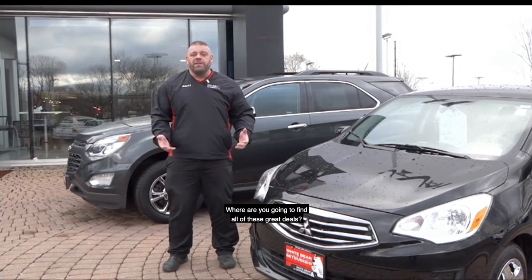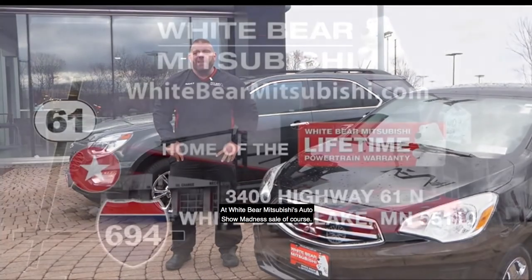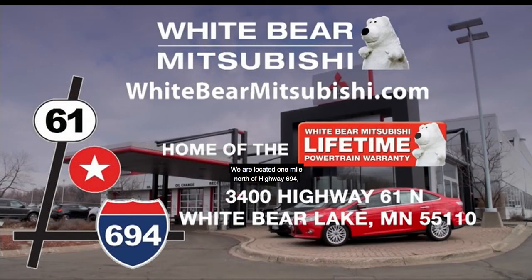Find all these great deals at White Bear Mitsubishi's Auto Show Madness Sale. We're located one mile north of Highway 694 and Highway 61 in White Bear Lake, or check out our specials and deals on our website at whitebear mitsubishi.com.